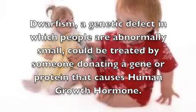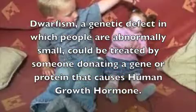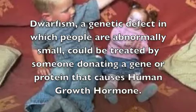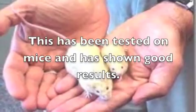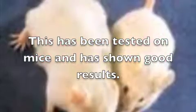Dwarfism, a genetic defect in which people are abnormally small, could be treated by someone being donated something called human growth hormone. This has been tested on mice and has shown good results.